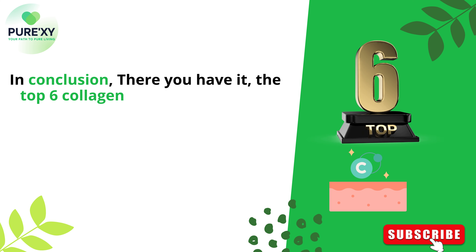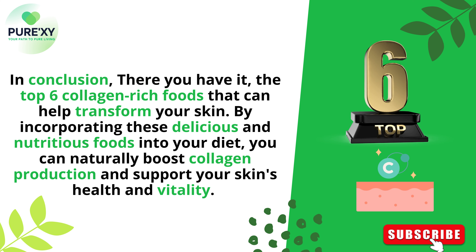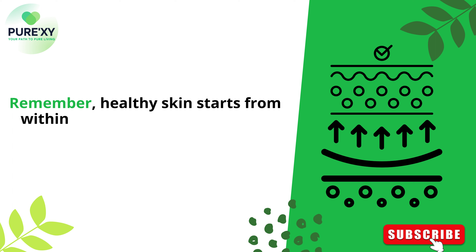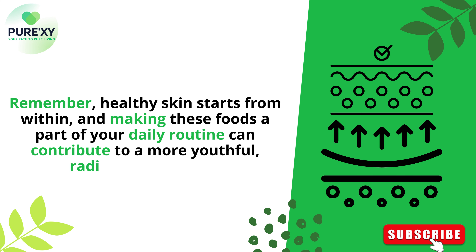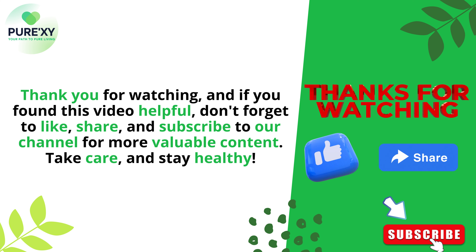In conclusion, there you have it — the top 6 collagen-rich foods that can help transform your skin. By incorporating these delicious and nutritious foods into your diet, you can naturally boost collagen production and support your skin's health and vitality. Remember, healthy skin starts from within, and making these foods a part of your daily routine can contribute to a more youthful, radiant complexion. Thank you for watching, and if you found this video helpful, don't forget to like, share, and subscribe to our channel for more valuable content. Take care, and stay healthy!